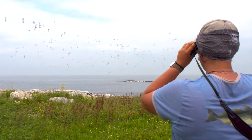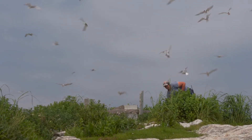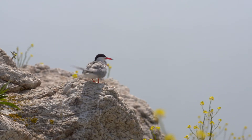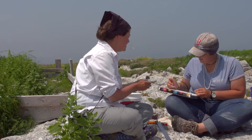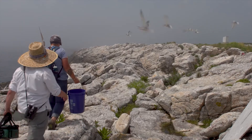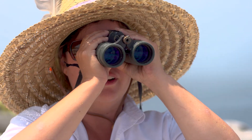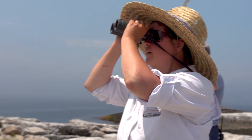Terns are some of the most sensitive but also resilient birds that we have. These guys are really long-distance migrants — some of the longest distance migrations on an annual cycle in the world. The common terns are going to go as far south as Argentina, and so to have them here is truly unique. Losing these birds would be losing that entire type of behavior. They're telling us an enormous amount about what's going on here locally but also throughout the world.